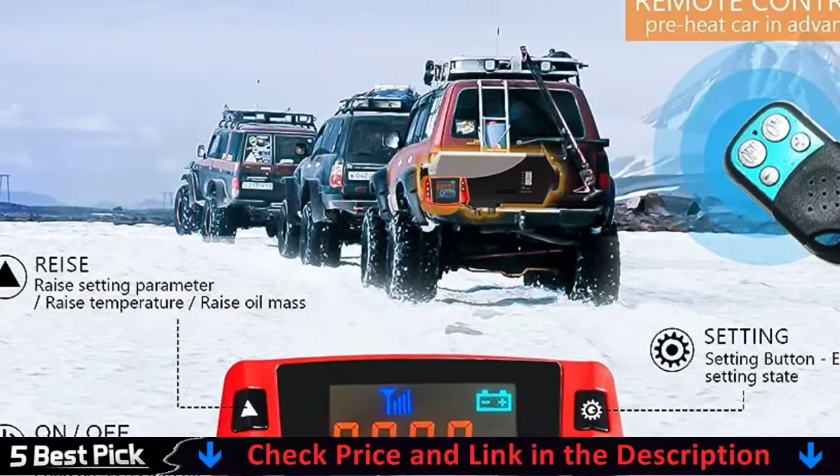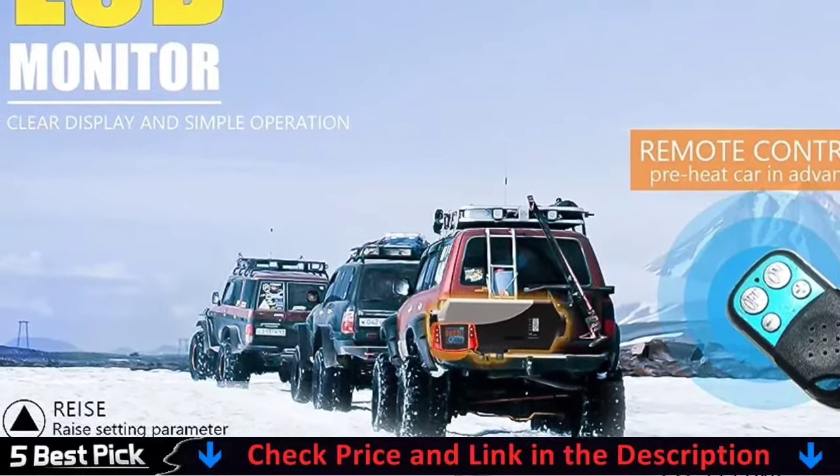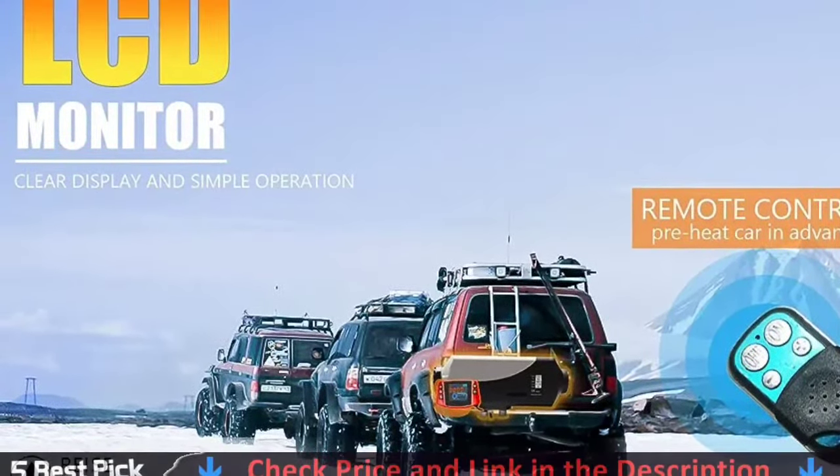The air diesel heater is not affected by the engine, and is supplied for the following vehicles with corresponding power: all kinds of auto and trailer, boat, caravan, and more.